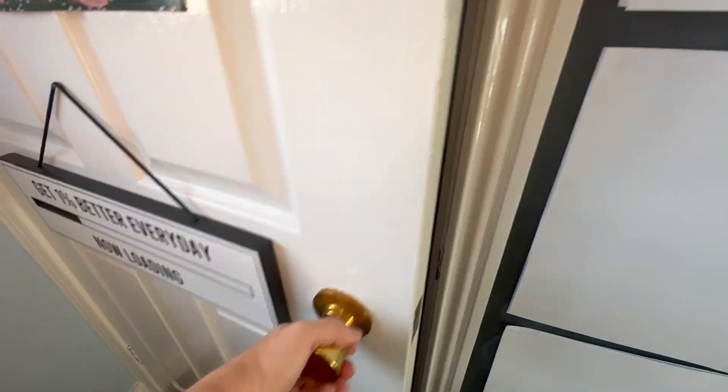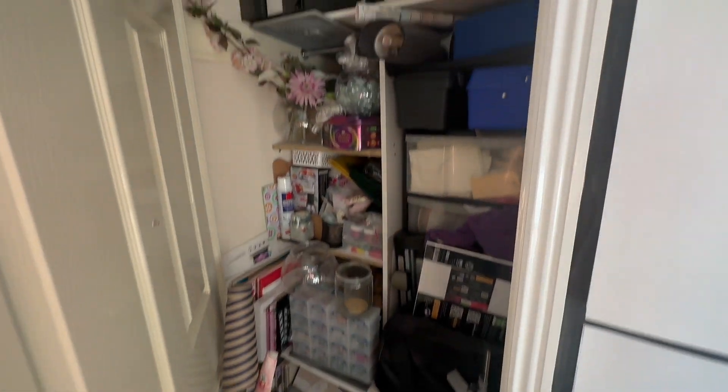My office space is basically a three by three room — it's the box room of the house. It's got a great big storage cupboard in it which is really helpful, but as I said it had recently just become a bit of a dumping ground.